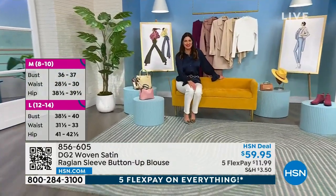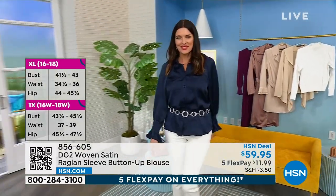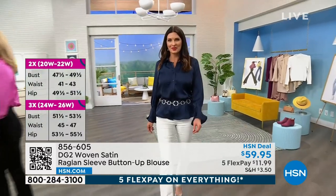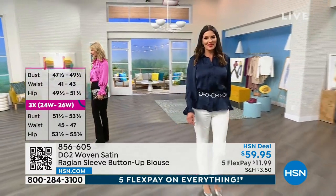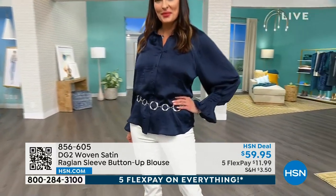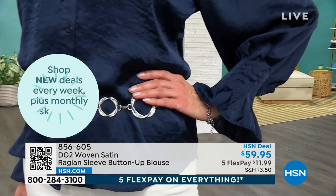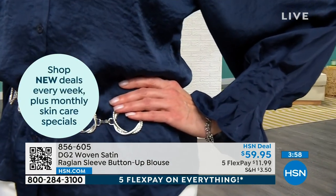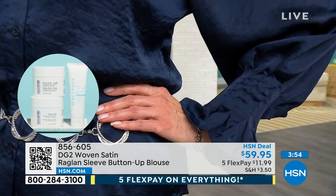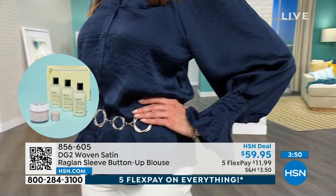Look at Angie — she's belted hers, wearing it untucked, and look at how sexy and chic. It's a little bit 1960s with that gorgeous little belt, and I just think it looks so glamorous and beautiful. It is extremely lightweight — a woven satin, launderable, but it's got this little texture. That's what we call hammered satin; it's got a texture that creates this beautiful luster, as you can see right there on your screen. The raglan sleeve creates that billow, that drama.